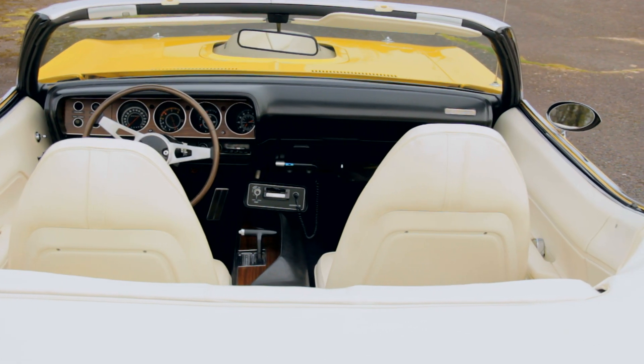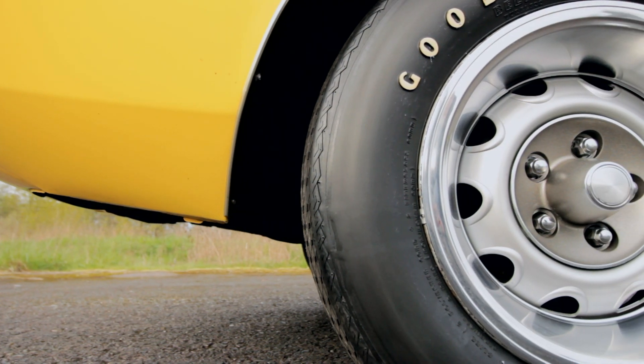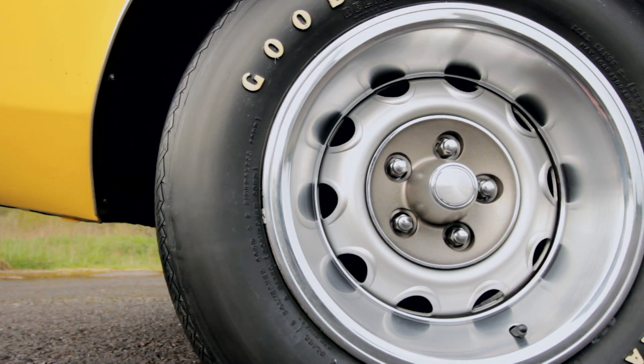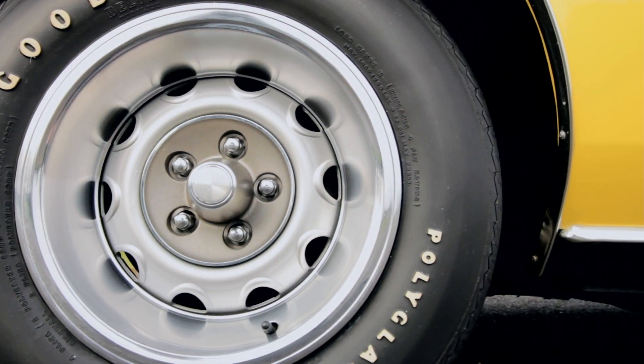Sure, I can't afford a Hemi-Cuda, but without them, the lower-level cars I can afford would have already been deemed worthless and have been recycled into replacement parts for shiny new hybrids. And that is not cool.